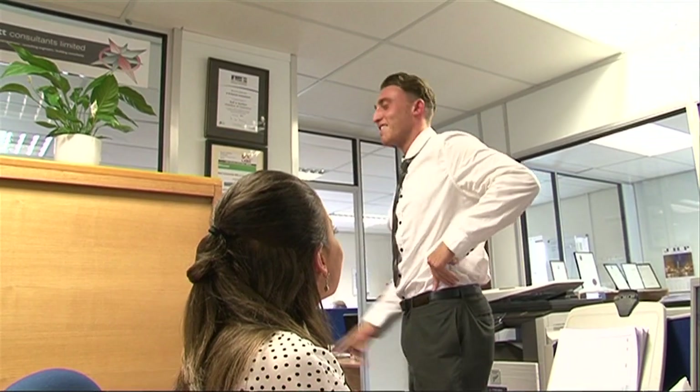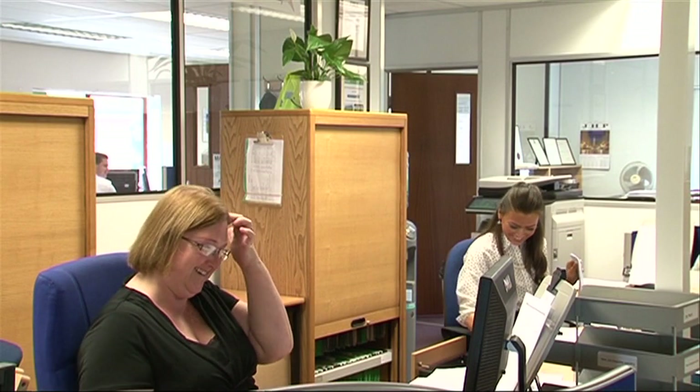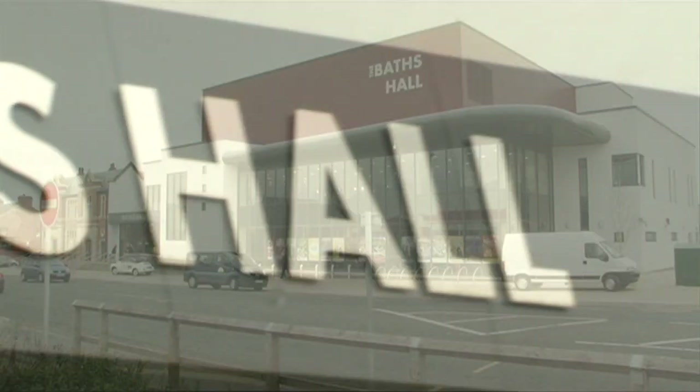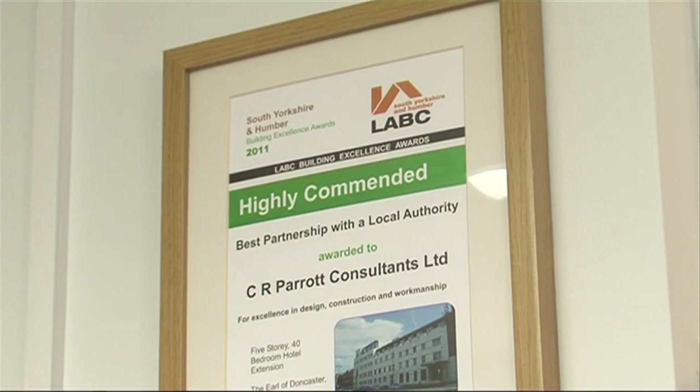The type of schemes we can cover vary from anything from a single beam design, putting in a conservatory extension, right through to offices, warehouse, and commercial. Some of the larger schemes we've dealt with recently have obviously been the Baths Hall in Scunthorpe — a £16.5 million pound development. And we still pride ourselves in doing that large range of schemes for small and large clients.